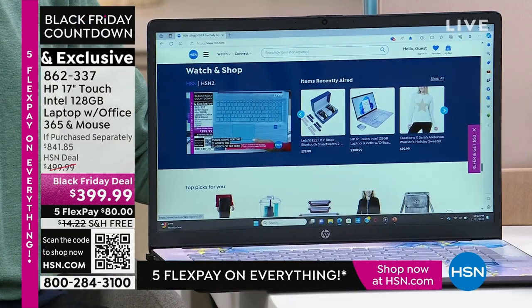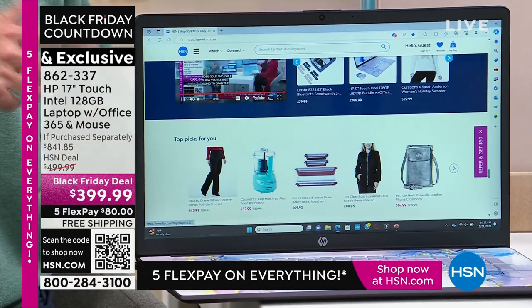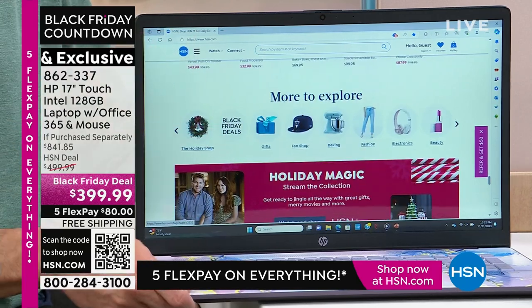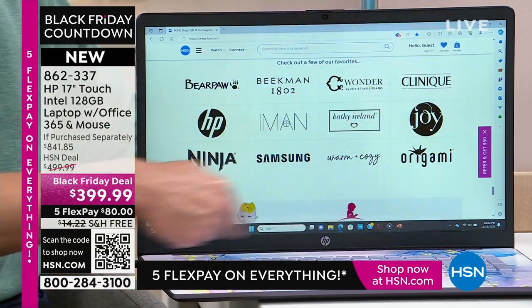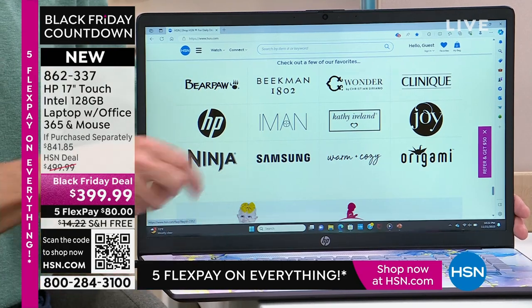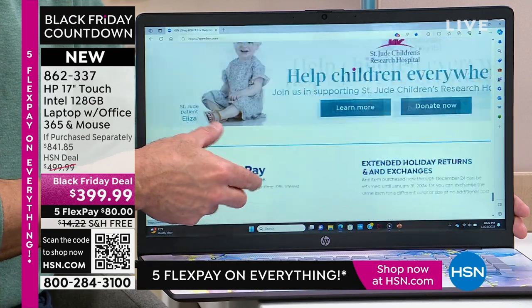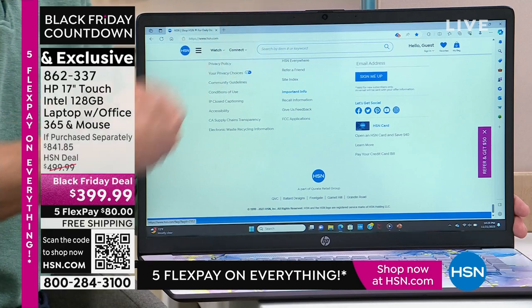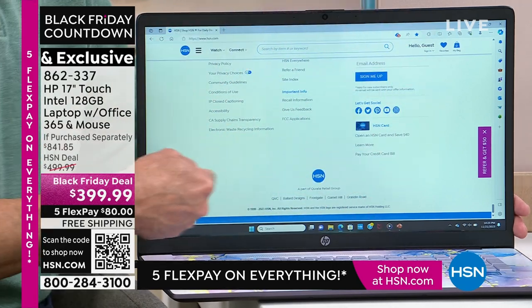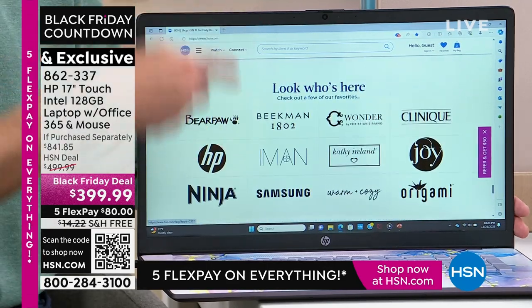Let's talk specs for a minute, because the form is beautiful. I don't know if we've ever done a prettier computer, but the function is really remarkable, particularly for $399. If purchased separately, the $800 value is what you would expect to pay. Number one thing: the size of the screen. HP — we are the number one selling computer brand in America. The biggest screen that we offer is a 17-inch, and that's what you're getting today.